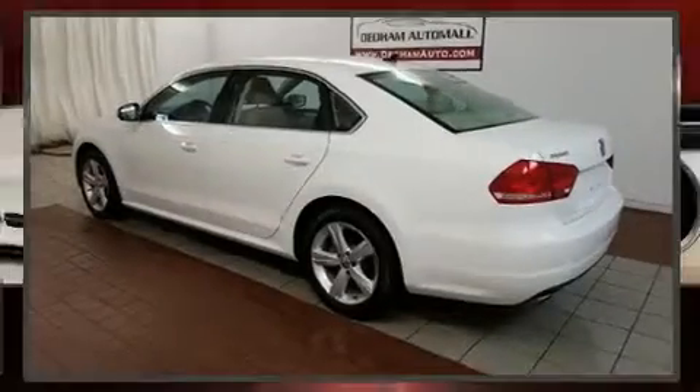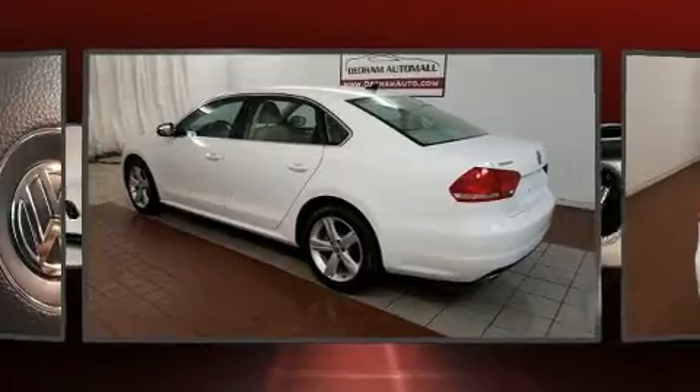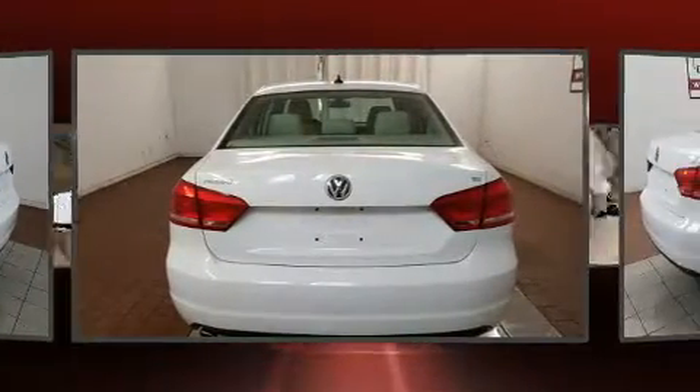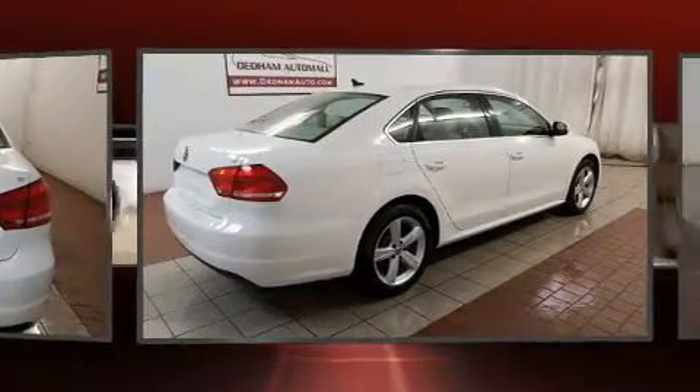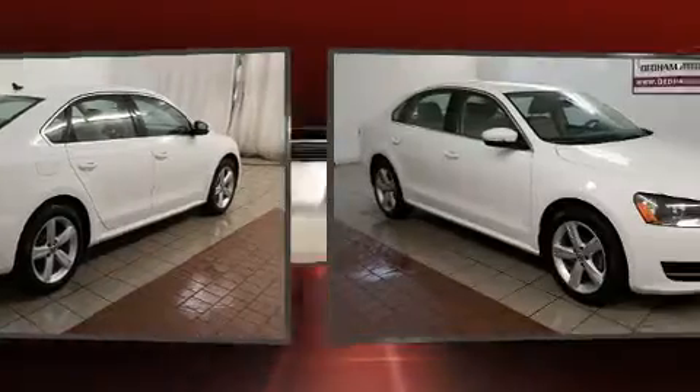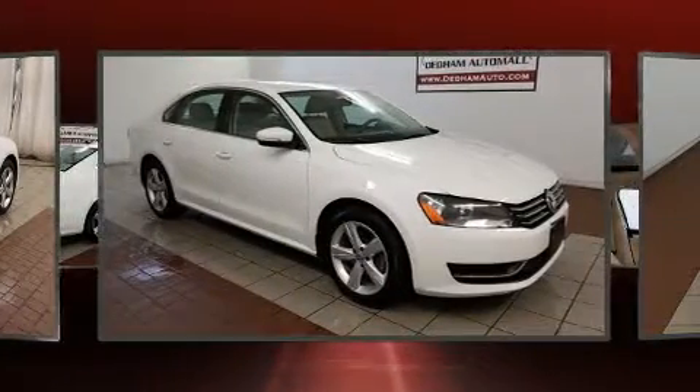The 2013 Volkswagen Passat — smooth gear shifts are achieved thanks to the refined five-cylinder engine, and for added security, dynamic stability control supplements the drivetrain.